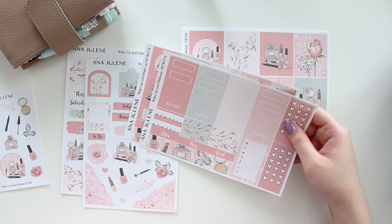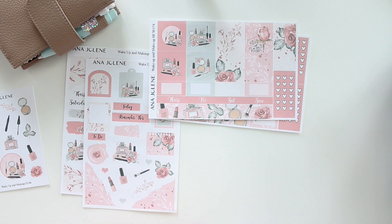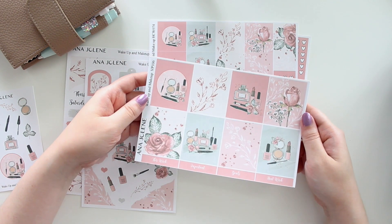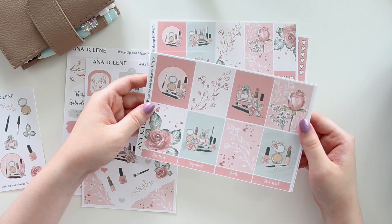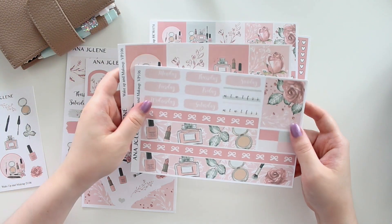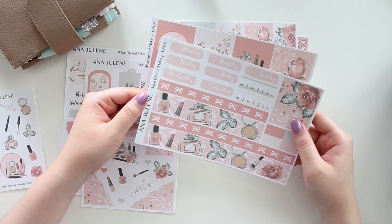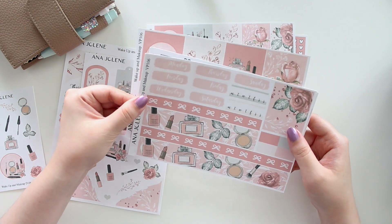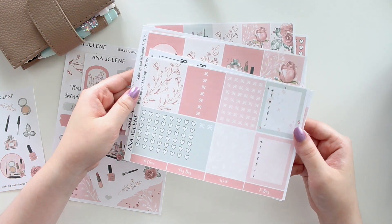You also get decorative headers, again available in white matte or transparent. We also have the ever-popular vertical weekly — you can see the full boxes and how dainty all of the florals are, super pretty. You get an extra box as well, and here's a closer look at the really cute bottom wash with the makeup theme — I just love how it turned out, really really nice.